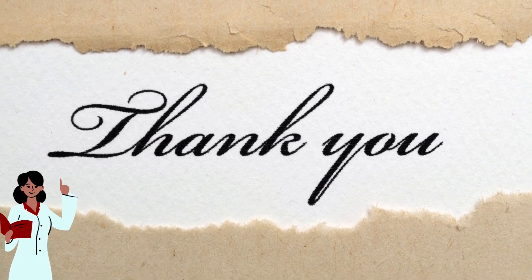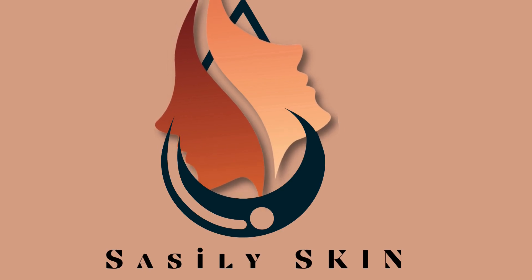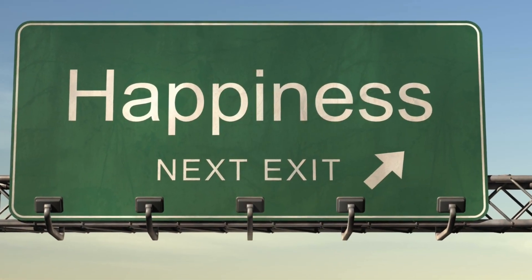Thanks for hanging out and for learning about acne types with me today. Remember that here at Sassily Skin, we do our best to help you understand and take care of your skin. Help us keep helping you by subscribing and hitting that notification bell. And remember, happiness is a habit — just like skincare.